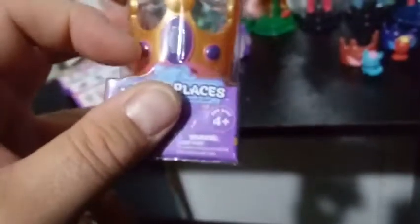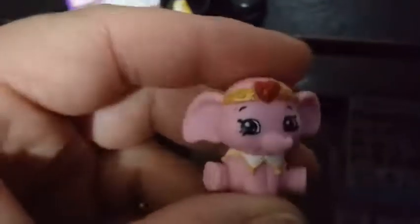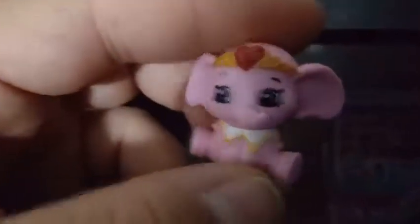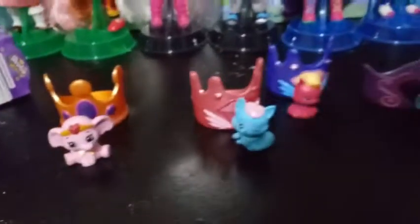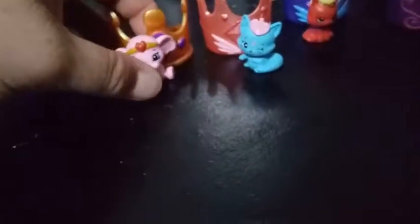The last one is a goldish orange color with detail work done in dark purple and pink. Whoever we got in here is really big — oh, it looks like we have the other elephant! This is Tiny Tiara — the other one was Tiny Trunks. That's pretty cool! I didn't get any duplicates in this video — each color of the crown came with a new character.